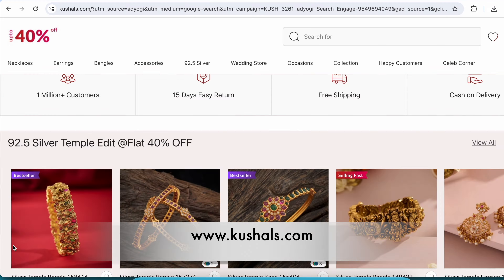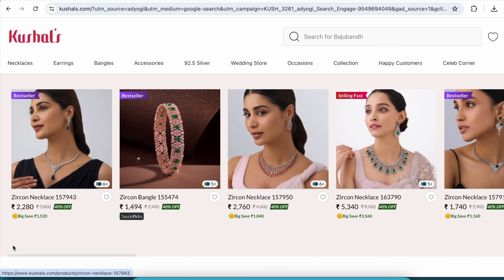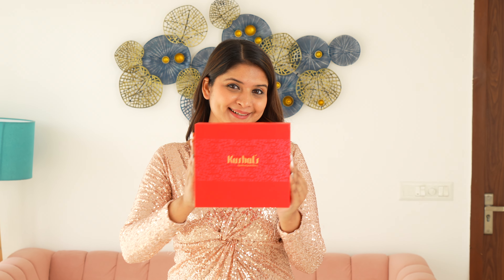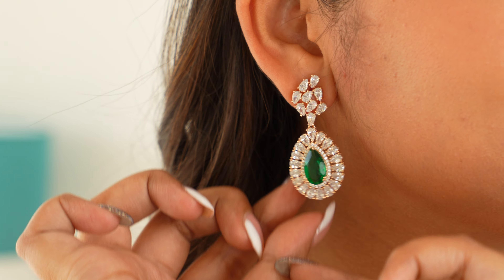Kushals Fashion Jewelry is a one-stop destination to complement your day wear to your festive wear outfit with perfect jewellery. From regal kundans to sparkling zircons, Kushals has something for every lady to dress herself beautifully this season. They also provide free shipping pan India and international shipping too.